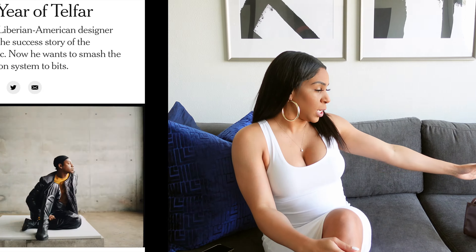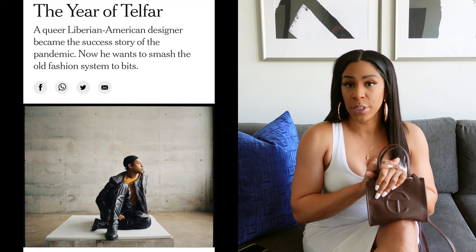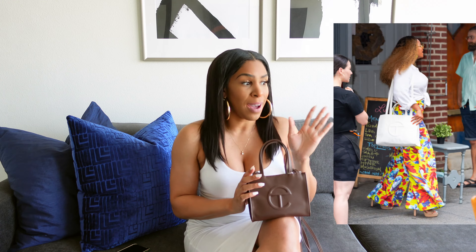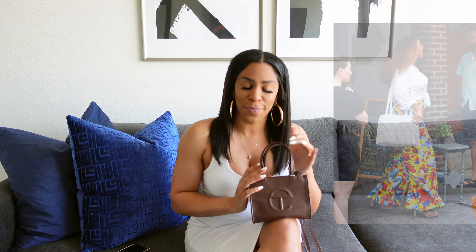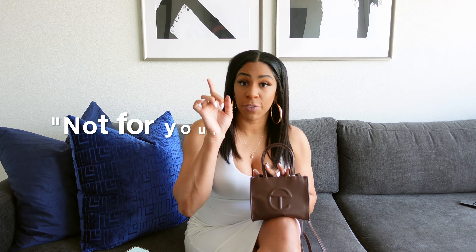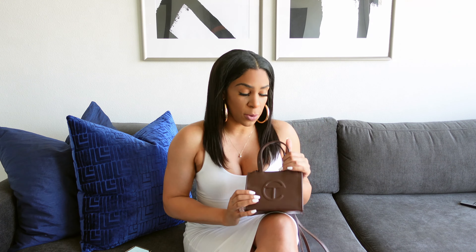We're going to talk a little bit about the origins of Telfar. He's actually a Liberian designer from Queens, New York. I wanted to know who was behind this design — I've seen this bag everywhere. Oprah endorsed it, I've seen Beyoncé with it. He's very big on the brand being affordable for everyone. The motto is 'not for you, for everyone,' and not everybody can afford a Birkin.